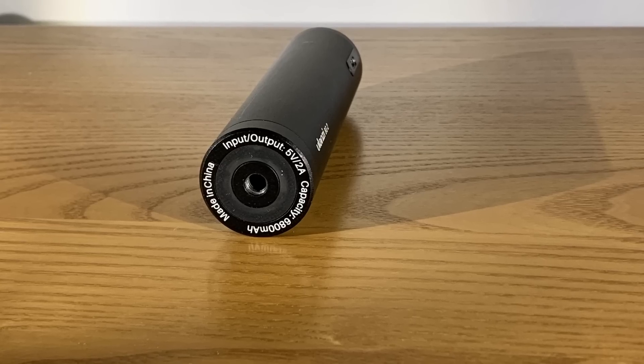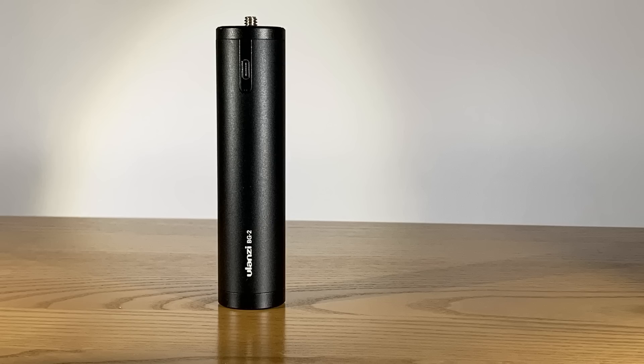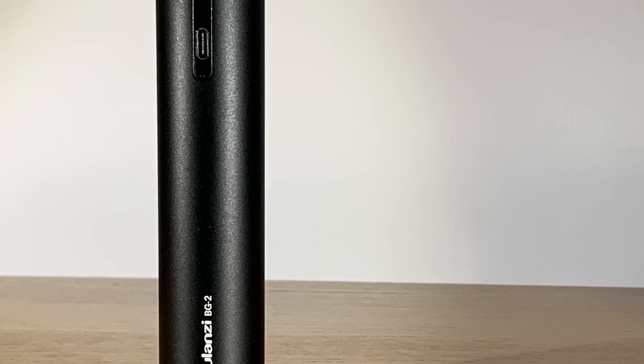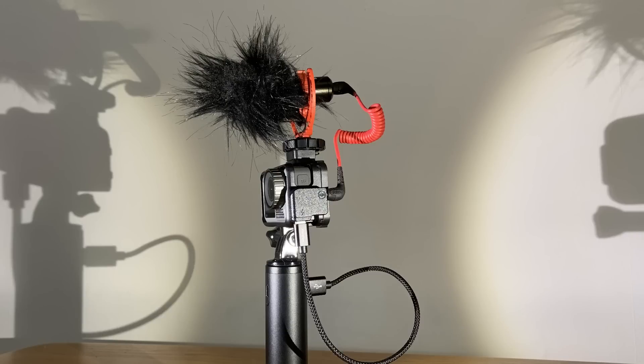Action cam batteries are small so you'll only get about an hour out of them, which is why I pair mine with a battery handle. When in use it keeps the internal battery topped up and I find this lasts me all day when making my films. When paired with the Rode Wireless Go I find this absolutely brilliant to use — it's so compact and discreet. Here it is married to a Rode Mini Shotgun mic.